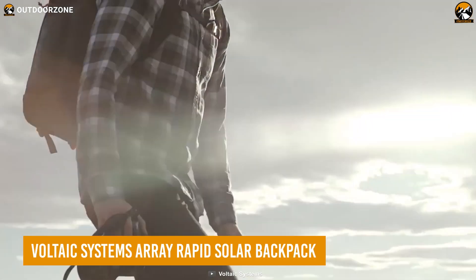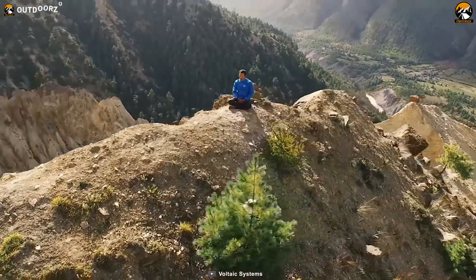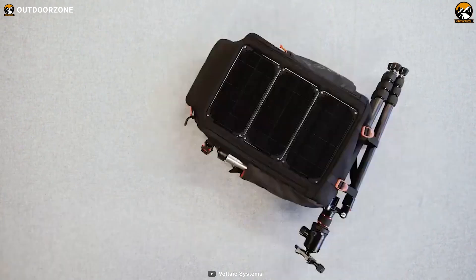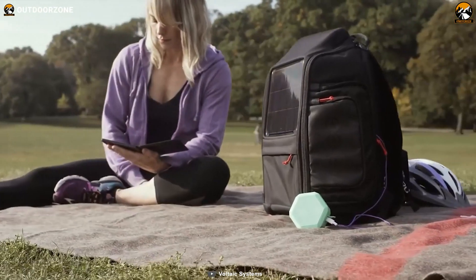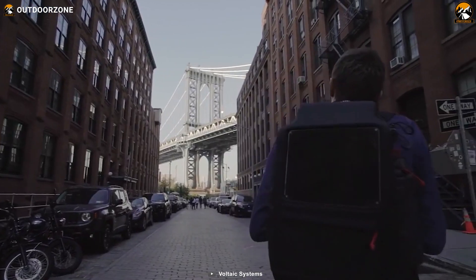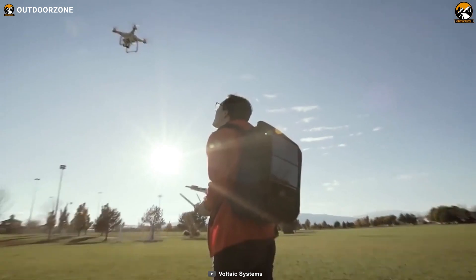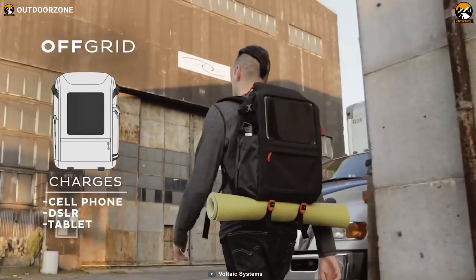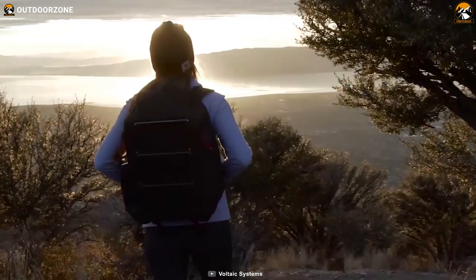No matter the adventure, this Array Rapid Solar Backpack from Voltaic Systems will always keep its user powered up. This backpack can juice up all those electronic gadgets effortlessly, equipped with an adequate solar panel on the back and a 25,000 mAh battery. Interestingly, its solar panels are made with monocrystalline cells, which increases its efficiency by 20%. High-density waterproof material ensures your gadgets' safety from adverse weather conditions, while keeping them charged for further use.